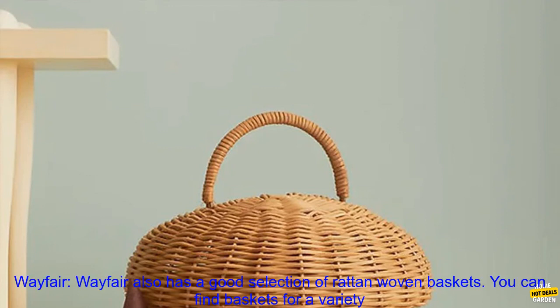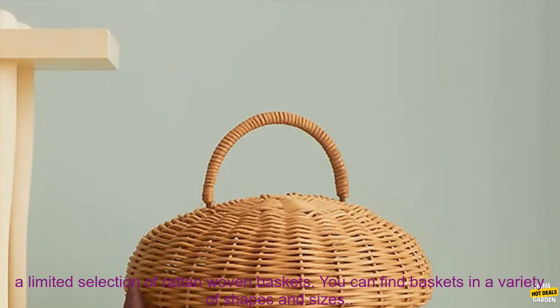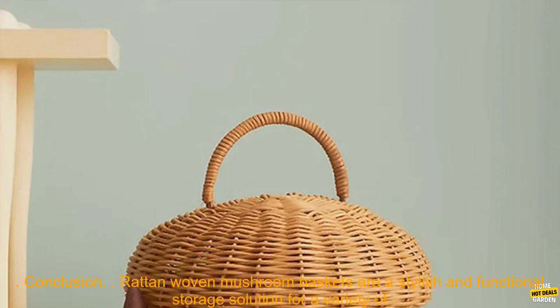You can find baskets in a variety of shapes, sizes, and colors. Wayfair also has a good selection of Rattan Woven Baskets. You can find baskets for a variety of purposes, including toy storage, clothing storage, and picnic baskets. The Home Depot carries a limited selection of Rattan Woven Baskets in a variety of shapes and sizes.